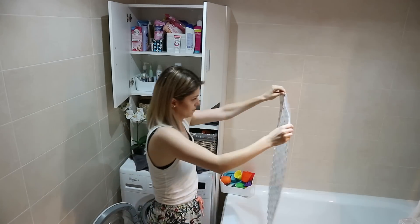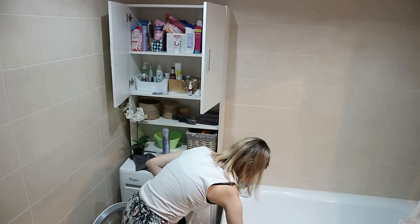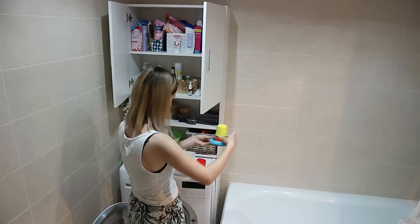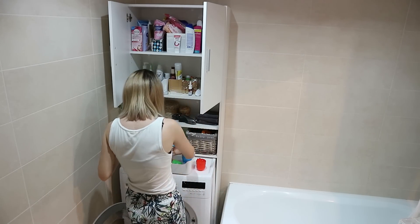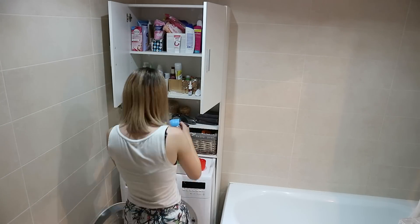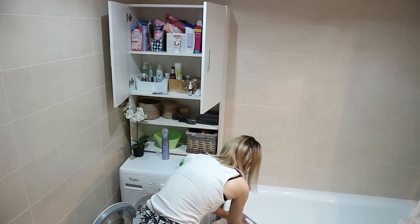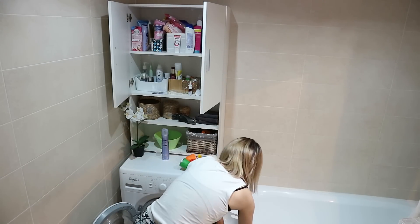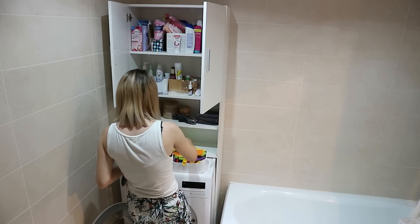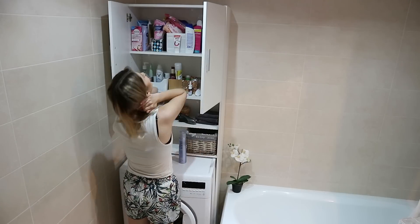One thing I was dreading was decluttering the bathroom cabinet. I had decluttered it not too long ago as well, but it fills up with products so quickly. I just went through it and kept only a few products to take with me. I gave some away or threw them away if they were almost empty or expired. There weren't too many expired ones, but some were pretty much empty — it's pointless to have them shipped all the way to a new country.